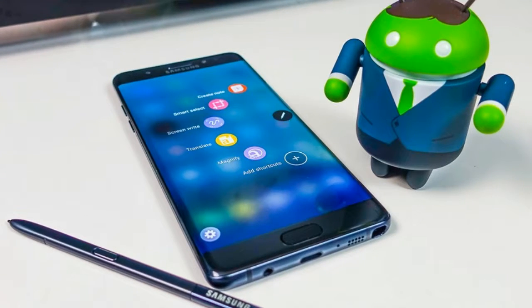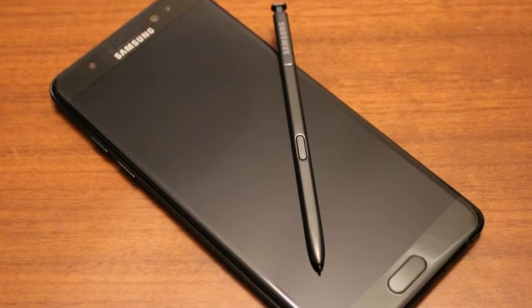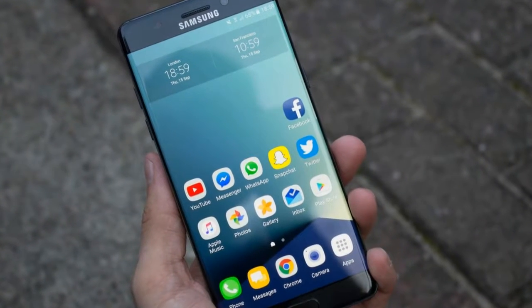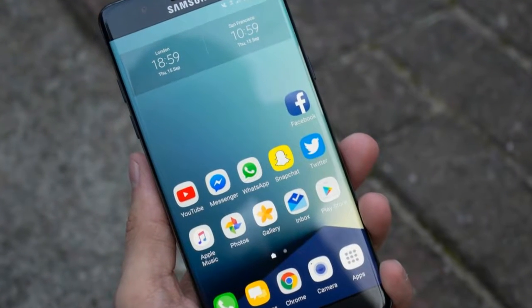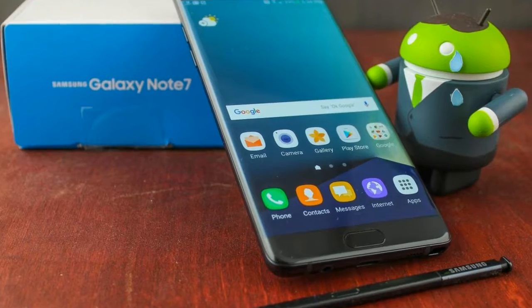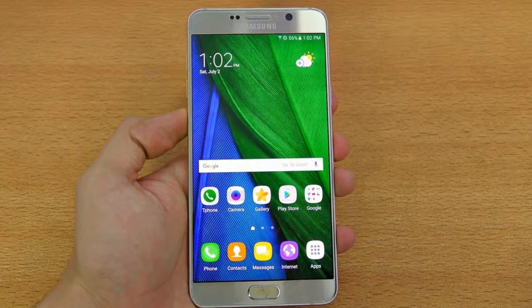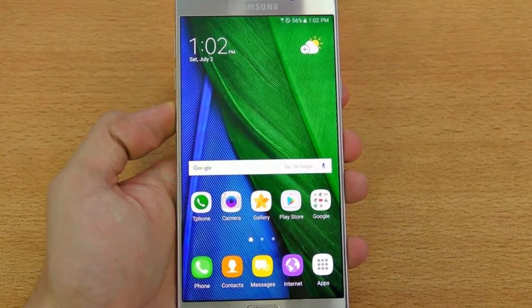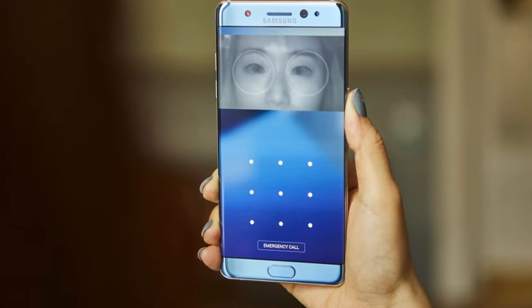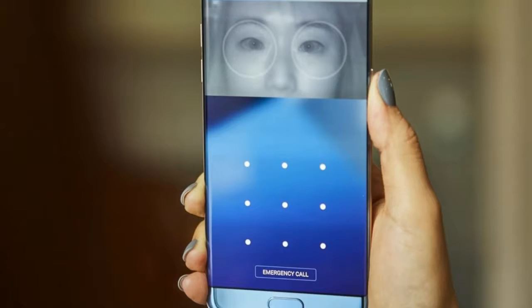Sticking to tradition, the Galaxy Note 7 has a 5.7-inch display, so users of previous Note phones will feel right at home. Despite rumors of a 4K or even 6K resolution, Samsung has sensibly stuck to Quad HD 1440x2560, which it uses on the S7 handsets. It's still a gorgeous display using the firm's favorite SuperAMOLED technology, with the added bonus of the dual-edge.